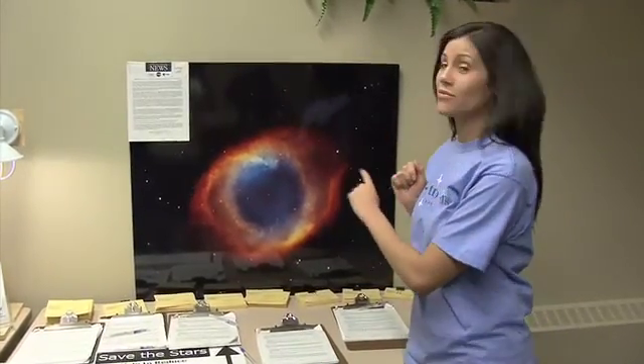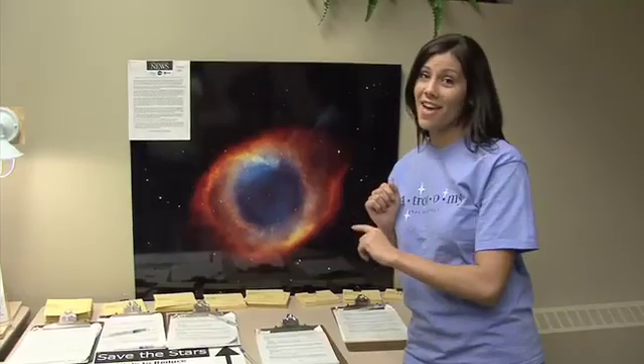You've probably seen this floating around the internet. It's called the Helix Nebula. It's 650 light years away and three light years across. It takes three years for light to get from one side to the other.